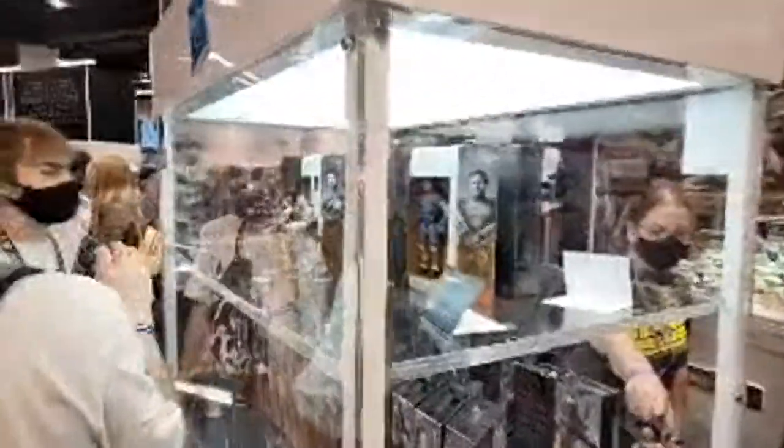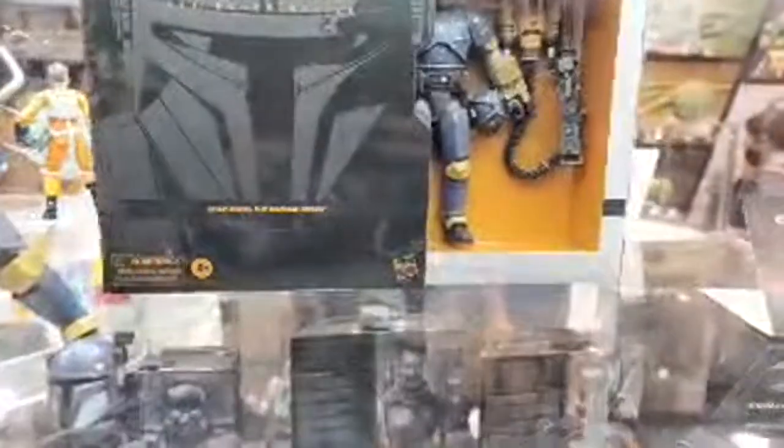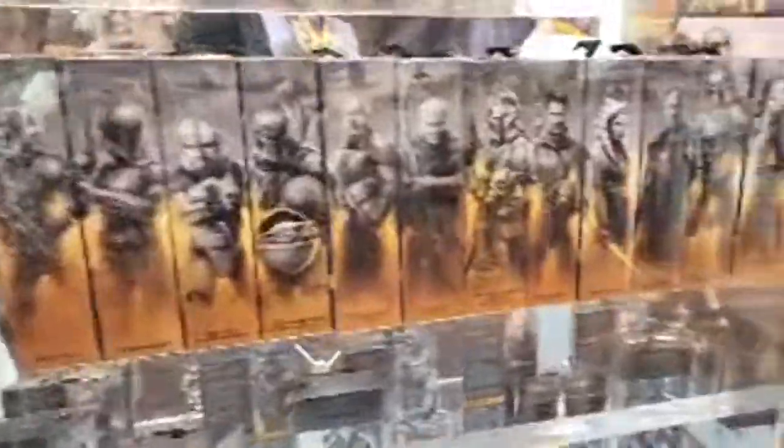All right, our convention exclusive — our Celebration exclusive — is Jon Favreau as Paz Vizsla. They've got it set up next to Trapper Wolf, which is Dave Filoni, so we've got our two show runners from The Mandalorian side by side. Strange on the packaging because they call it 'Jon Favreau (Paz Vizsla)' but this one is just 'Trapper Wolf,' not sure about that — but we've got our displays there.